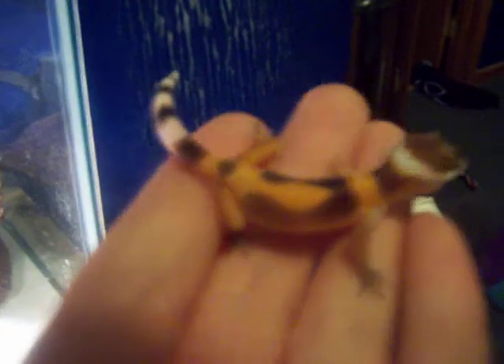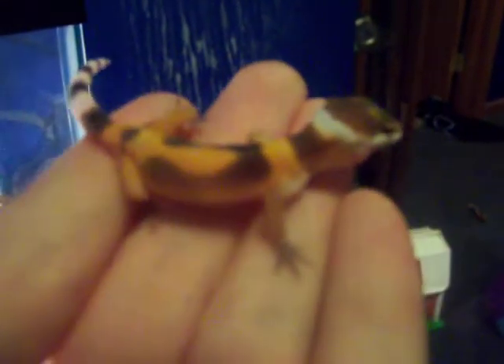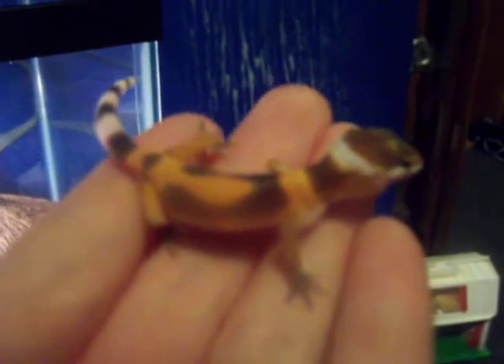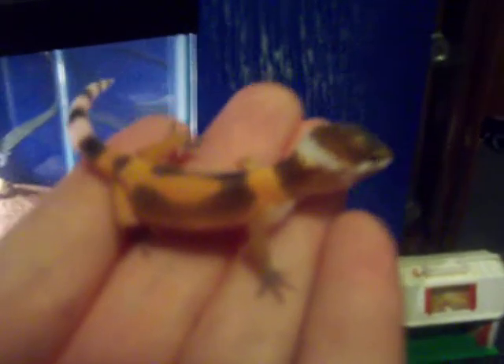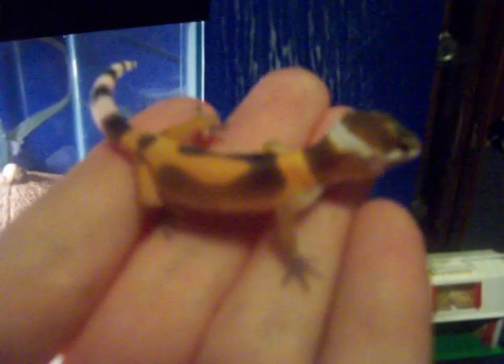A cool thing about him is that when you hold him he usually jumps and actually basically flies out of your hand using his tail like a rudder. And leopard geckos aren't meant to jump or fly.